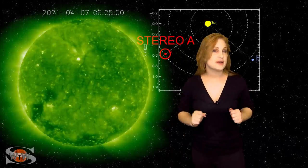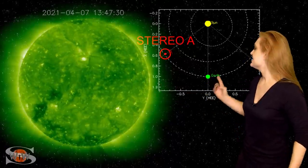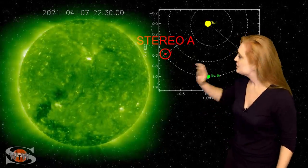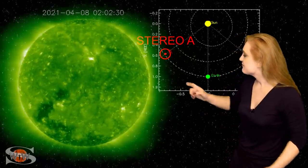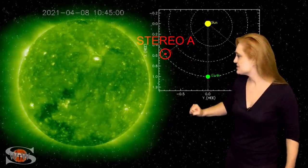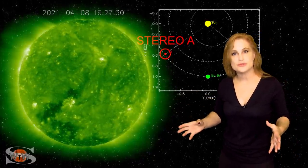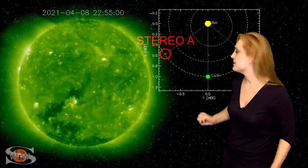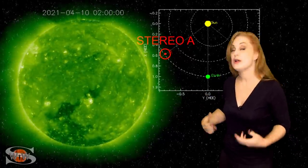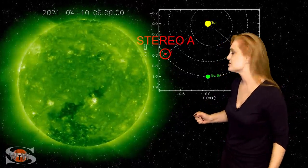So, what else does our sun have in store for us this week? Well, this is Stereo A — it's our partially farsighted monitor. You can see here's Earth, here's the sun, and here's Stereo A staring at the sun partially from the side. When you take a look at Stereo's view, the first thing you can see is region 2814 in the south. This region has really shown some explosive growth over the last couple days and is beginning to get a little bit flare-active. And then just behind it, you can see that big coronal hole that we're expecting to give us some fast solar wind in about a week or so.